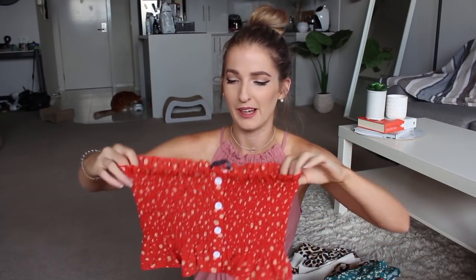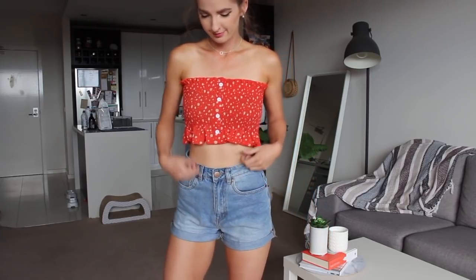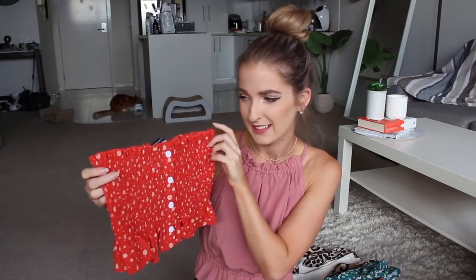Now I have another off-the-shoulder strapless crop top. This one is so cute — it just reminds me of when I was like 10 years old wearing those little boob tube tops. It looks super cute with denim shorts. It has a ruffled top and a ruffled bottom, and I love the colour with the little white splat dots and the little white buttons on the front. When I wear it in public I almost think I look 12 years old, but I feel like I already look 12, so what can you do?